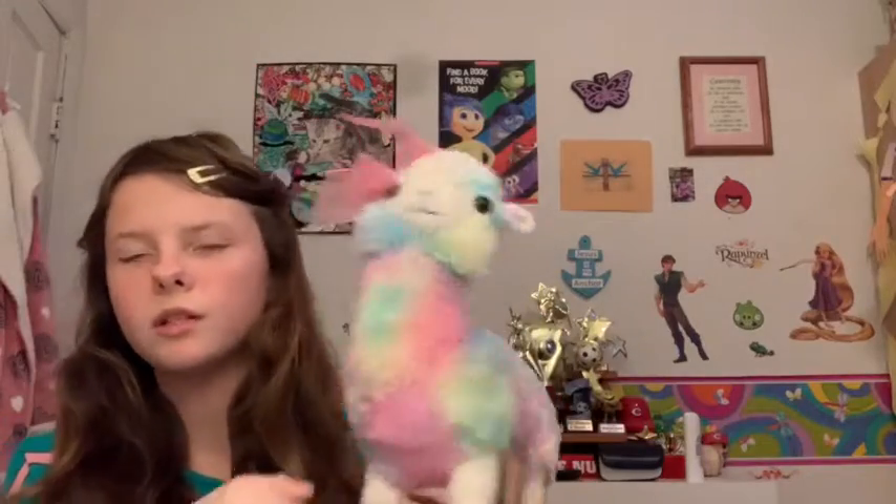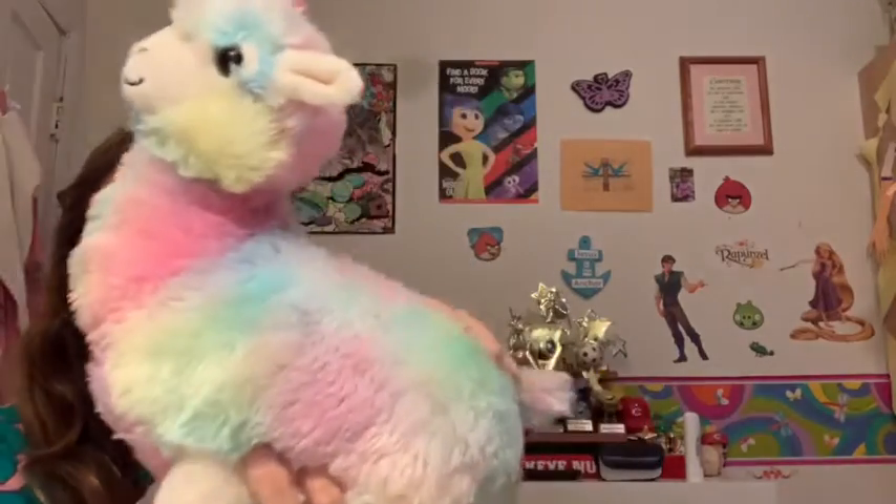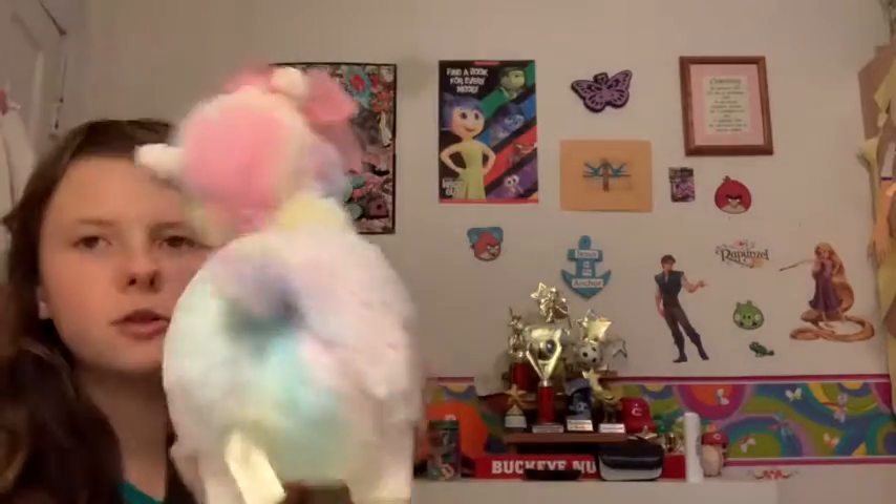The next one is Fluffy — another rainbow llama. I love her little bow because it's like a ribbon, and she's just one of the cool-looking ones. A lot of them are standing up and she has a cool-looking texture on her too.